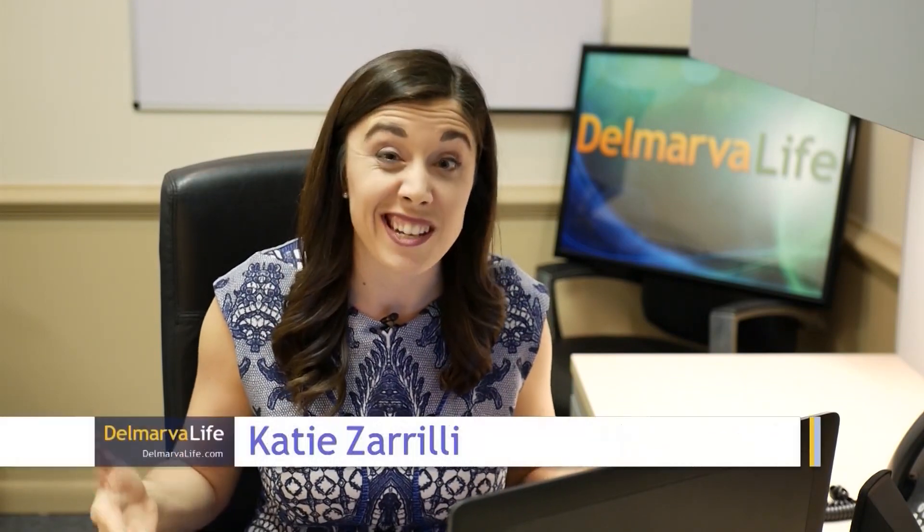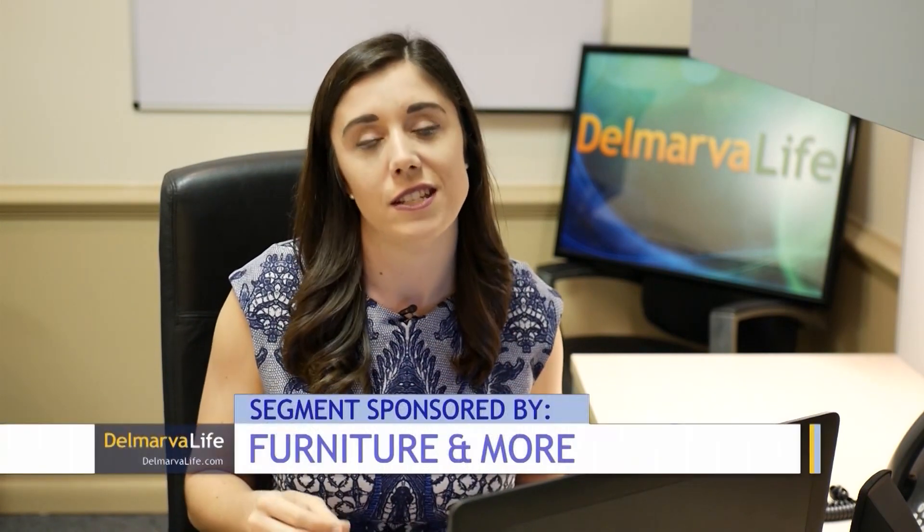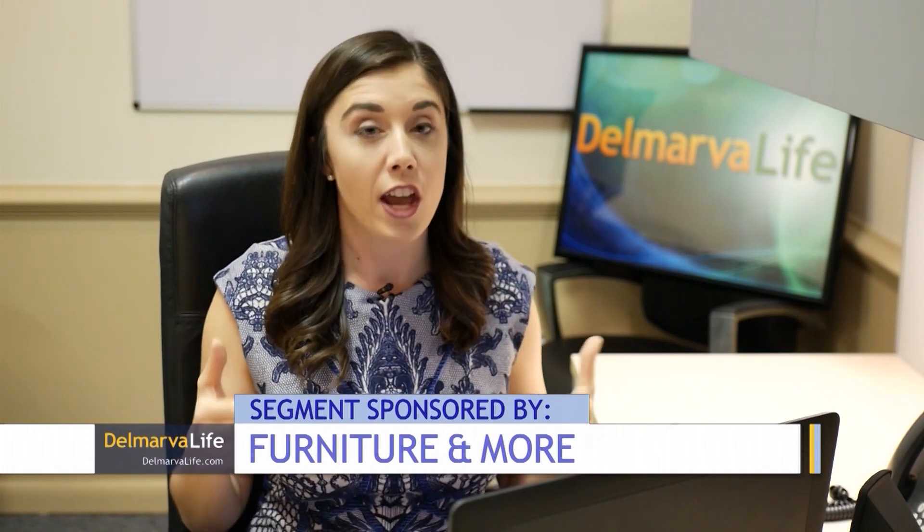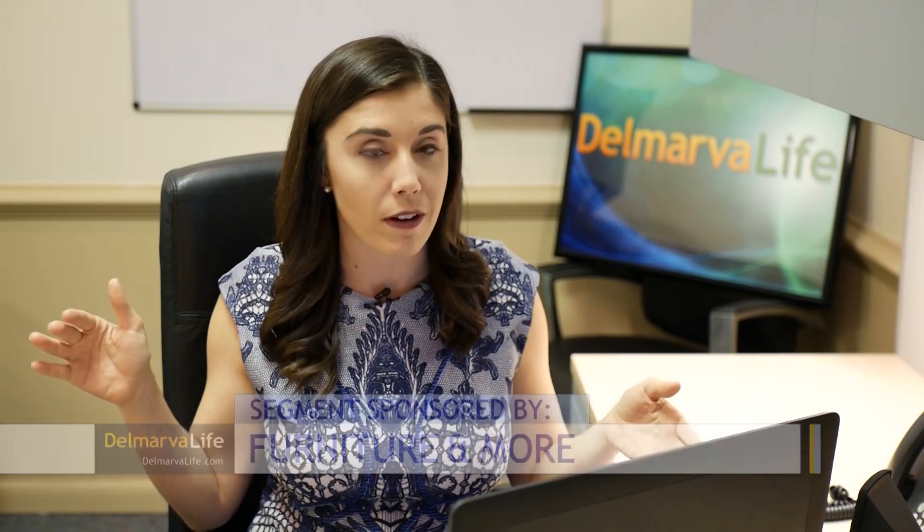Would you agree that the more reasons we can find to celebrate right now, the better? Furniture and More in Rehoboth Beach is celebrating 21 years in business this year. And though their festivities won't look as originally planned, they are still happening. Joining me right now via Zoom to explain is manager Debra Thompson.